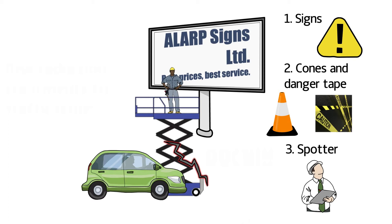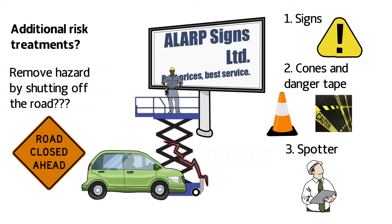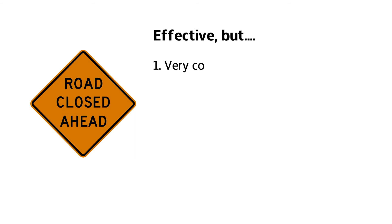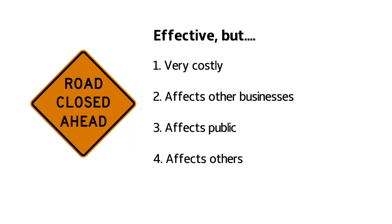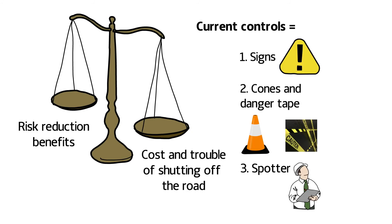Since we decided that this was probably a reasonably high-risk activity, we then looked at additional risk treatments. One option that was raised was to remove the hazard completely by shutting off the road and preventing vehicle access to the vicinity of the work area. Now obviously this is a very effective risk treatment, but it's also a very expensive one that also impacts upon a wide range of people. So we decided that the cost and trouble involved in shutting off access to the road would vastly outweigh the risk reduction benefits, and that his current controls are safe enough.